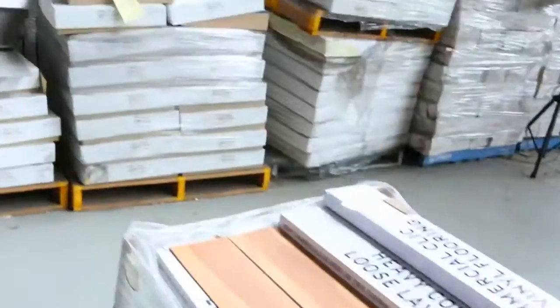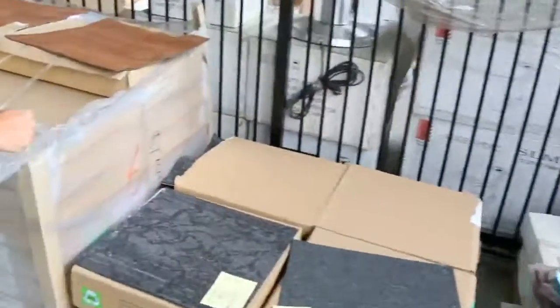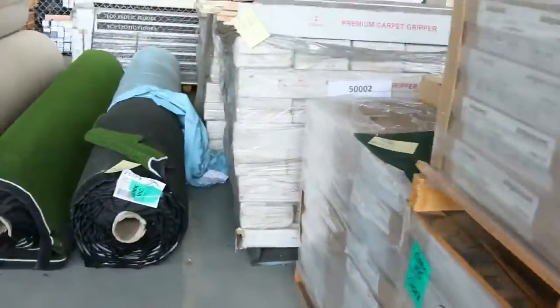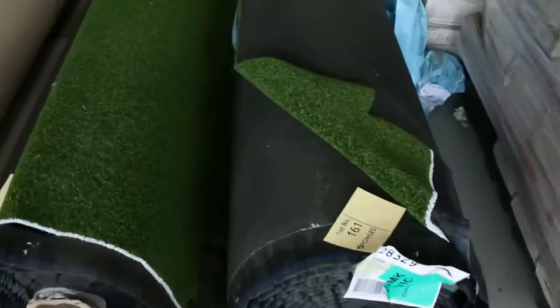We've got carpet tiles starting from as low as $5 a square meter — some of the better ones can sell up to $10 a square meter. Through here, a couple of rolls of grass, and we've been clearing that out at around $12 a square meter. Only two rolls to go through there.